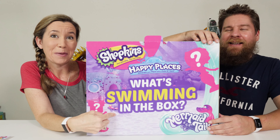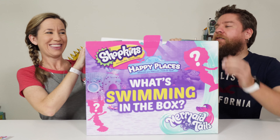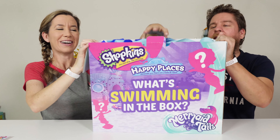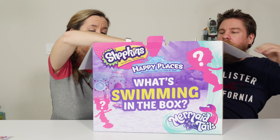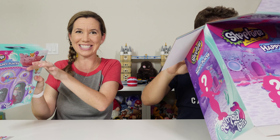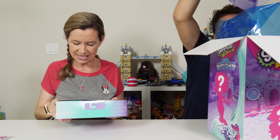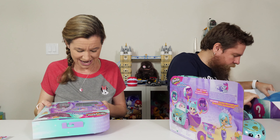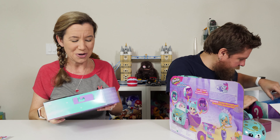What's swimming? There's something swimming in the box — what's swimming in the box? It looks like water. It does look like water. Under the sea!